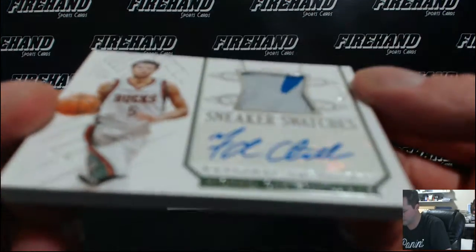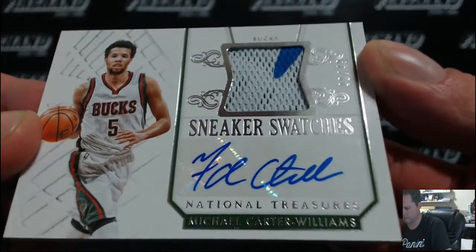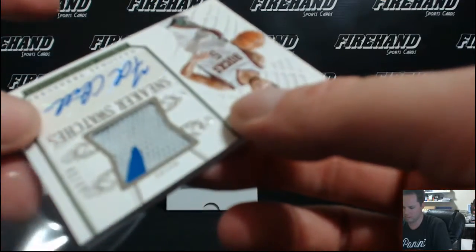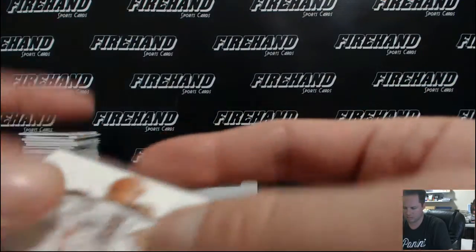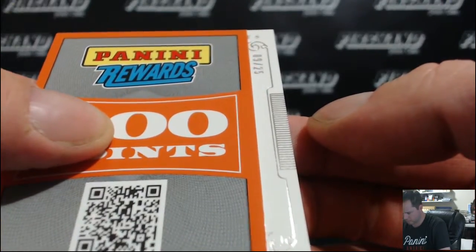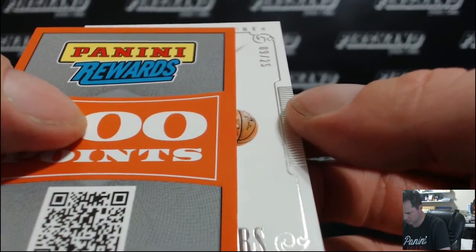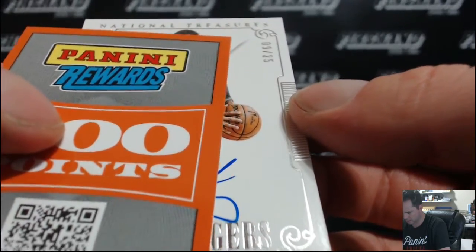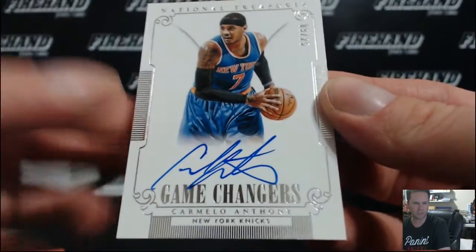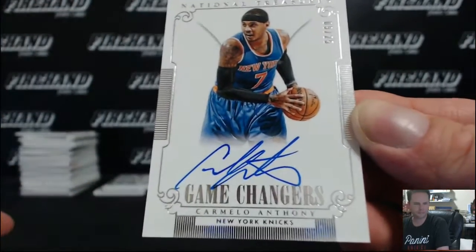For the Bucks, Michael Carter Williams. What the hell is this? Carmelo Anthony Game Changers — that's what it is, 9 out of 25, on-card, for the Knicks. Third Knick of the pack, Mike SCCA. Carmelo.